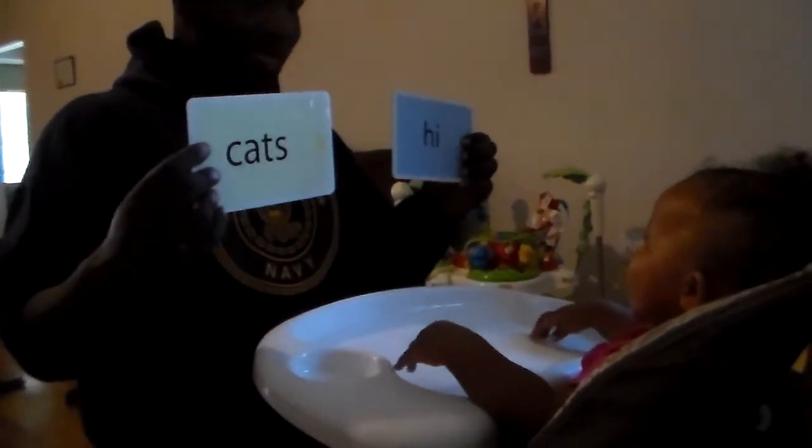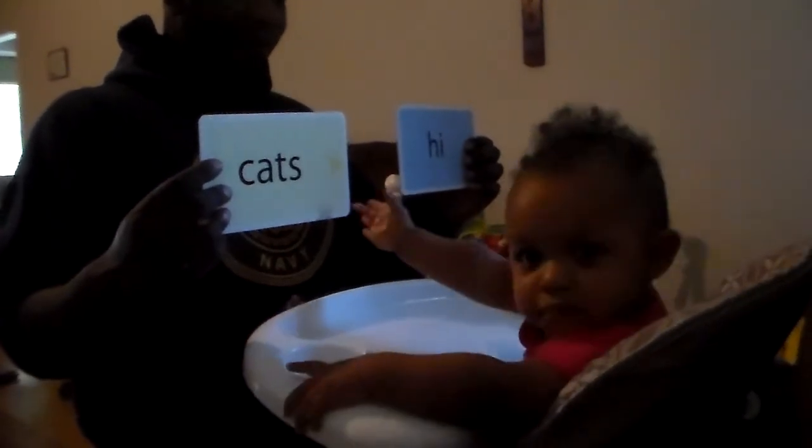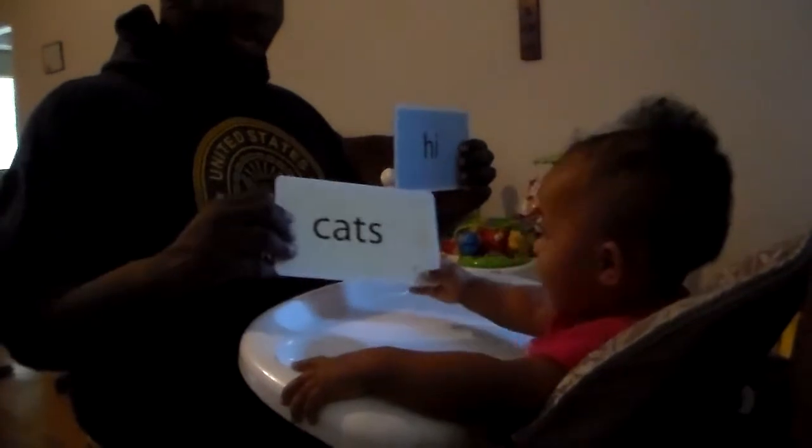Which one says cat? Which one says cat? C-A-T. Yes! Yay, Boogie! Yay, Boogie! Yay!